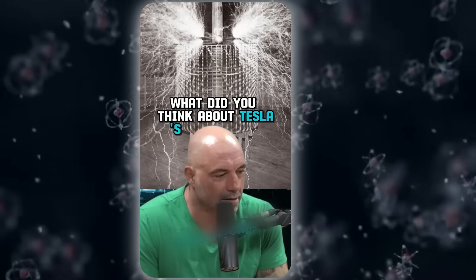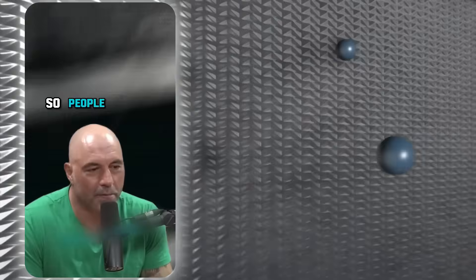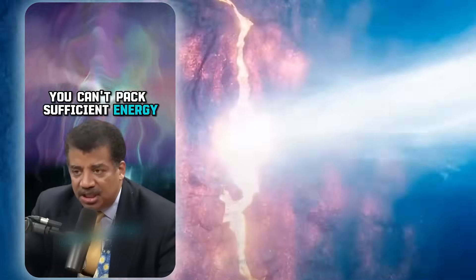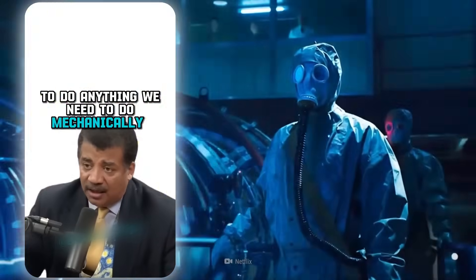What did you think about Tesla's initial idea — that Westinghouse shot down — to broadcast electricity so that people could just pull it out of the air? He was talking about moving radio waves through the space that would charge things up. You can't pack sufficient energy in your radio wave to do anything we need to do mechanically.